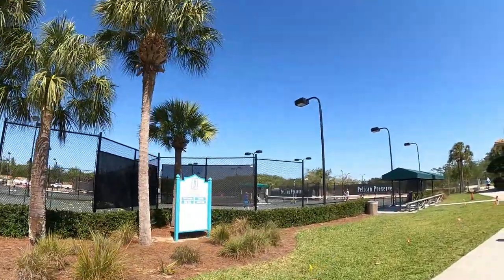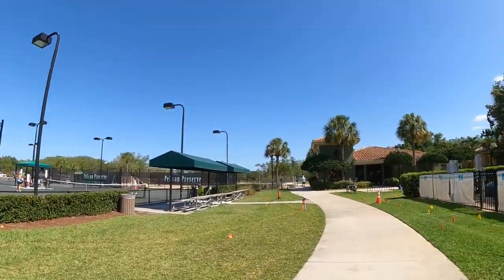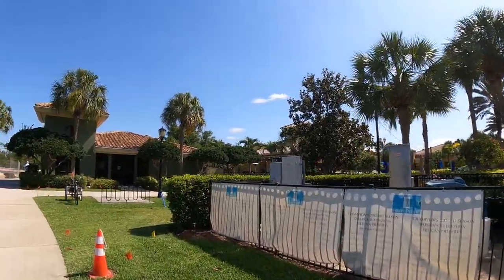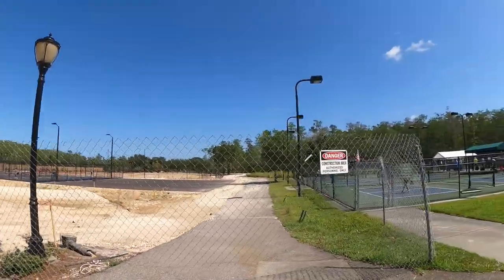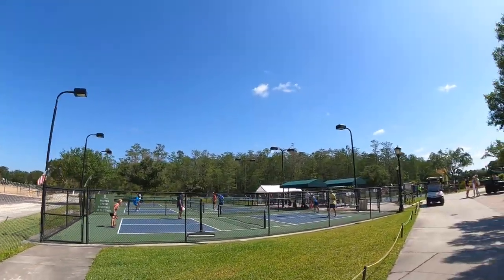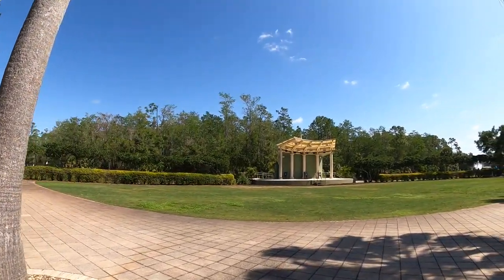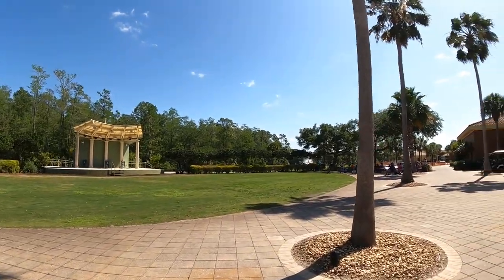We've got HarTru tennis courts. You can see there's a lot of activity happening as we walk along. They are actually in the process of adding some additional pickleball courts — they are continually improving this facility. You can see where they're going to be adding more pickleball courts and a basketball court. They are really maximizing the space available. This just gives you an idea of a morning of pickleball, the fastest growing sport in America, and people keep asking for more pickleball courts, and it is coming.